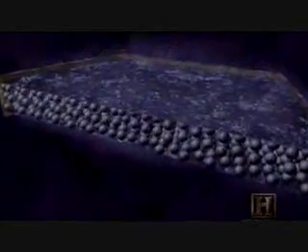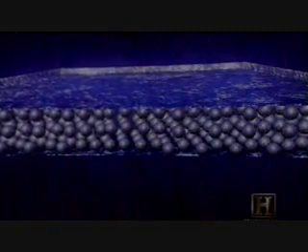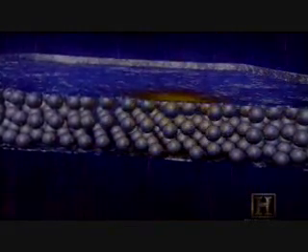Because dark matter doesn't interact easily with regular protons and electrons, Fermilab has frozen the germanium pucks to near sub-zero temperatures. If a dark matter particle comes through and hits a nucleus, it will actually change the temperature of the crystal very slightly. And so we're looking for that tiny change in temperature in the crystal to signal that a dark matter particle has passed by.